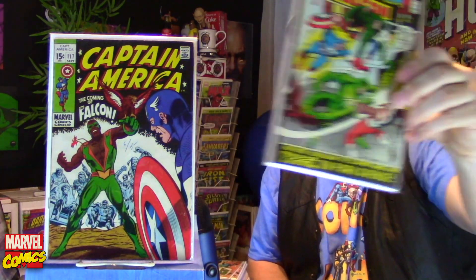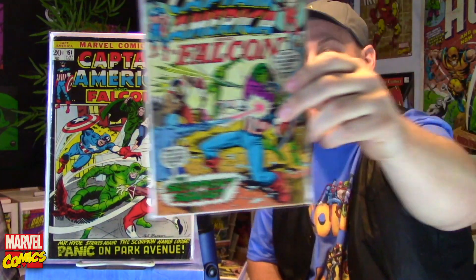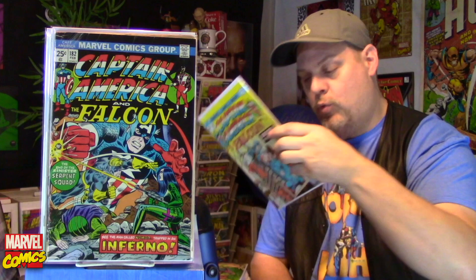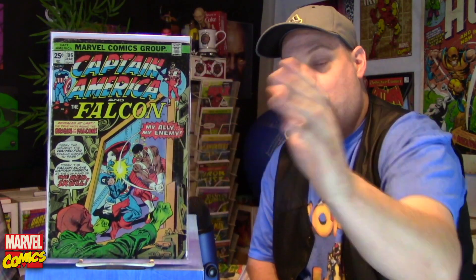Next one we have is number 151. Then number 163 — this is the first appearance of the Serpent Squad. Then we have number 180. This is the first appearance of Madam Hydra, and Captain America becomes Nomad, if I'm not mistaken. And then we have number 182 and number 183 — there is a first appearance of a character in here, but I can't remember their name. And then we have number 186, which is a Falcon origin story.